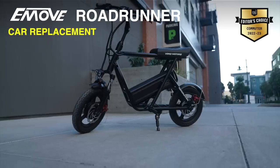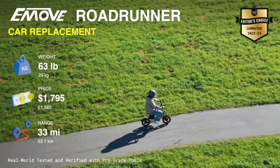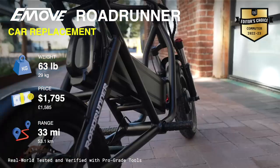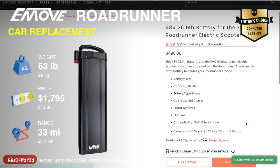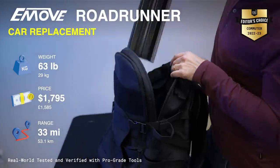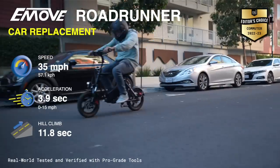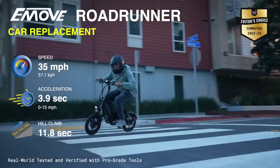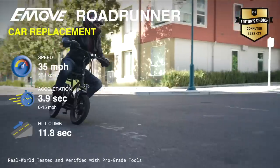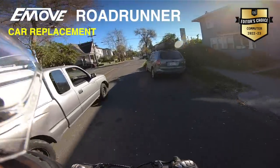The true bike replacement: the E-move Roadrunner. This is a Vespa or e-bike alternative. The Roadrunner has a 33-mile range, but you can actually double or triple that if you're willing to carry extra batteries. You can ride to work, go on break, go to lunch, and ride back home with that much range. With this being a seated scooter, you can sit down and ride without the stress on your legs, and it's also just a lovely ride. If you're truly looking for that car replacement, the E-move Roadrunner is it.